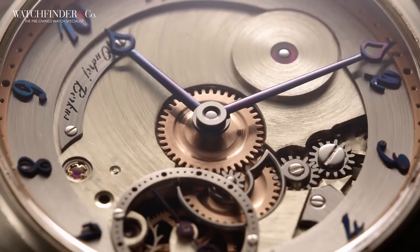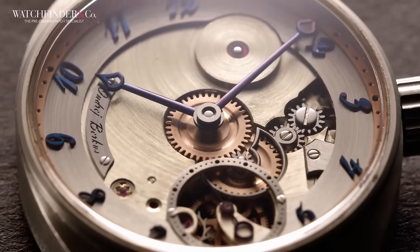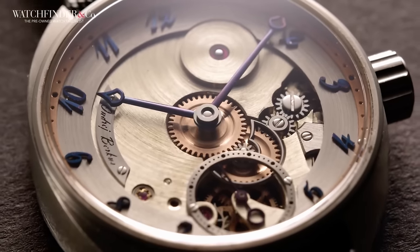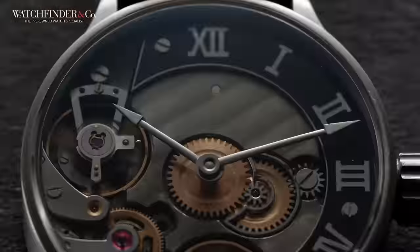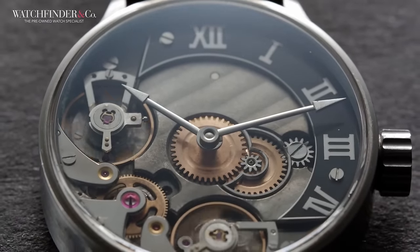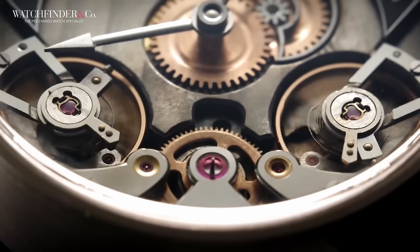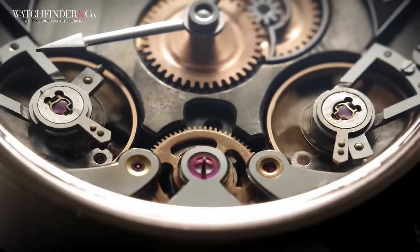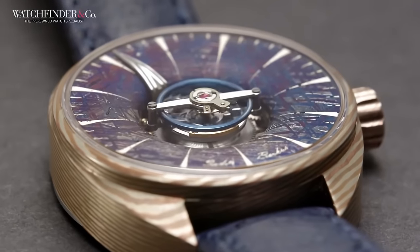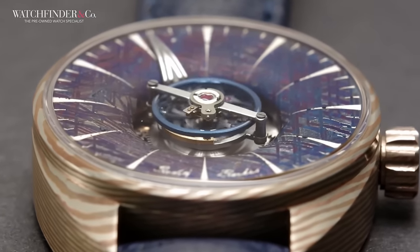Not convinced of his madness? For every watch he designs, he makes one. Just one. After all that design and development to make a watch, he moves on to the next. It's not like they're simple watches either. There are watches with remontoires, twin balances coupled with differentials, and this one here, the black hole, which has a tourbillon right in the middle.